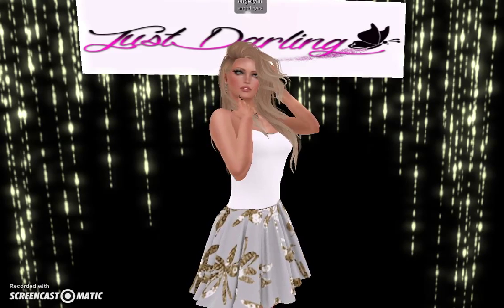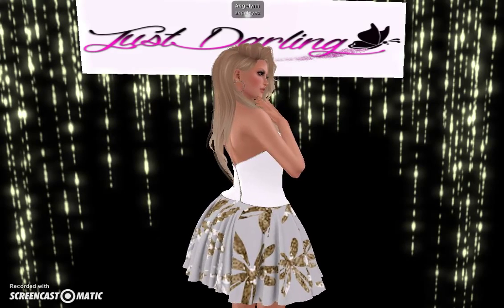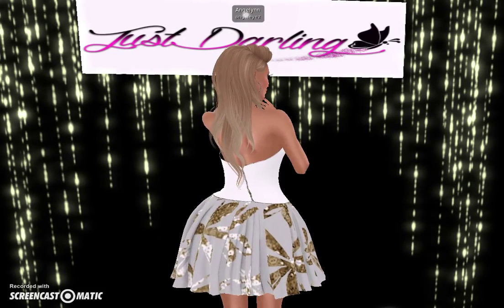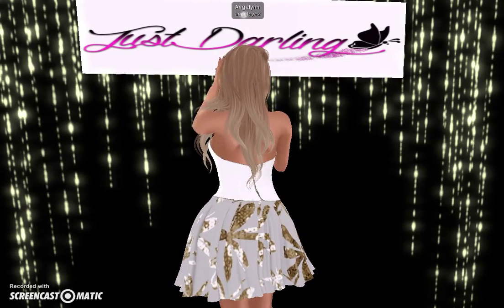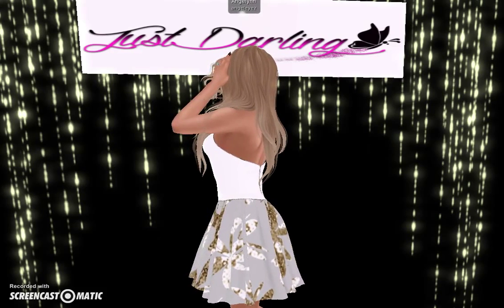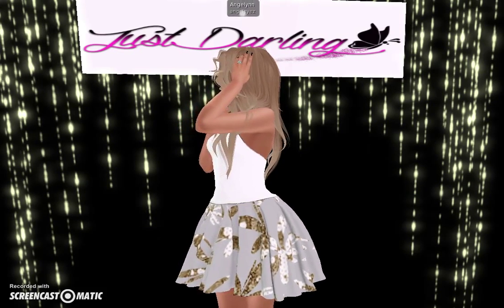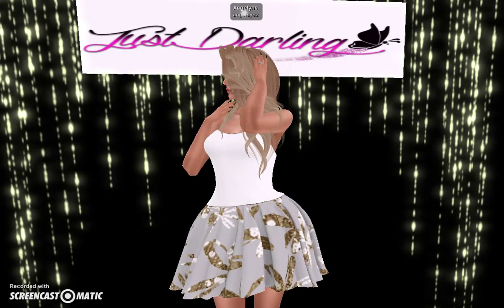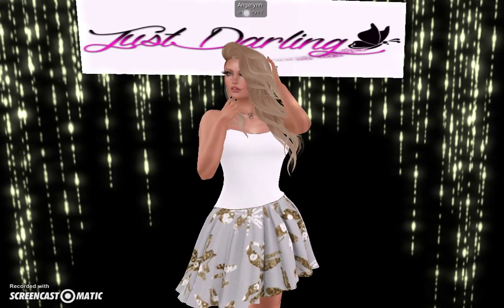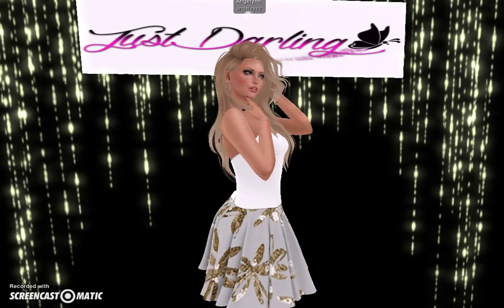I am wearing the Maitreya body for this dress, and the skin I'm wearing with it is the Glamour Fair Jamaica Rose — it's a preset skin that comes with the Maitreya body. The hair that I'm wearing is by Truth and it's called Rhonda. I try to put my look together as neutral as possible to really complement this dress, because this dress is just precious. It's such a mommy dress, so it's great for spring and great for summer.